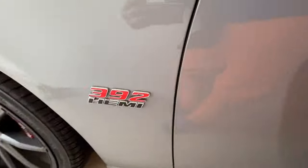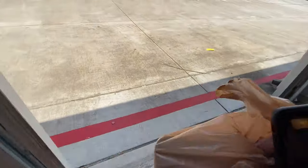Taking my wife's car today. 392. Let me get my lunch, guys.